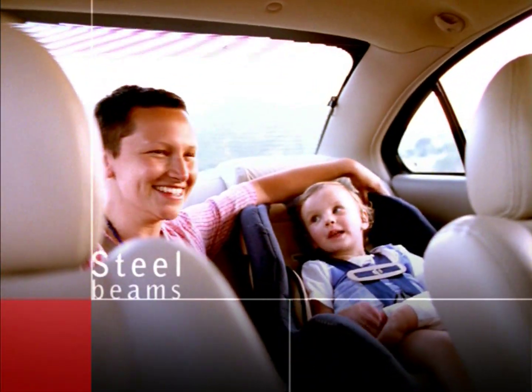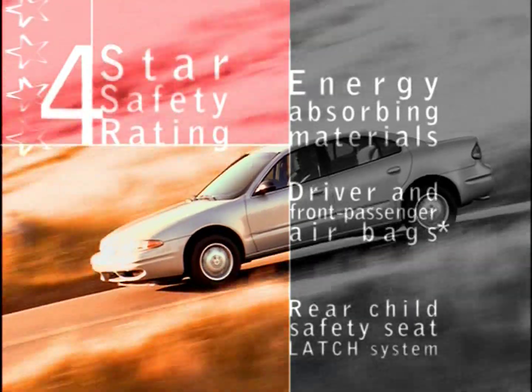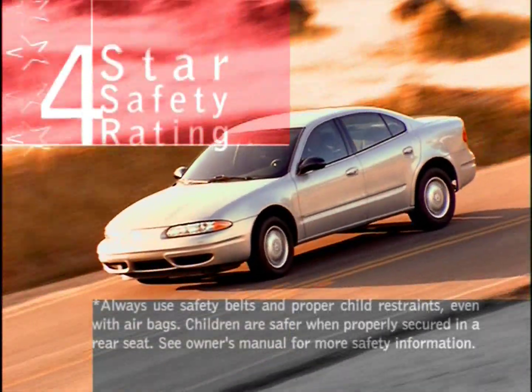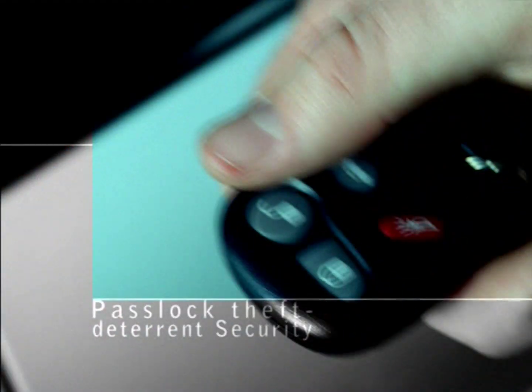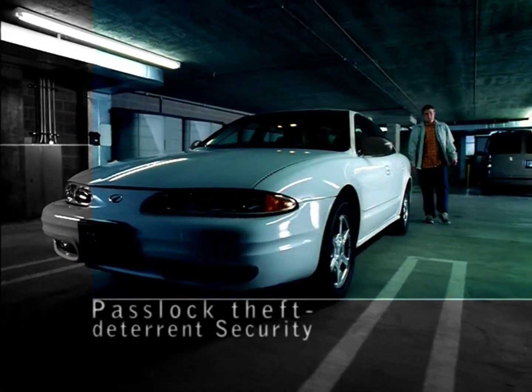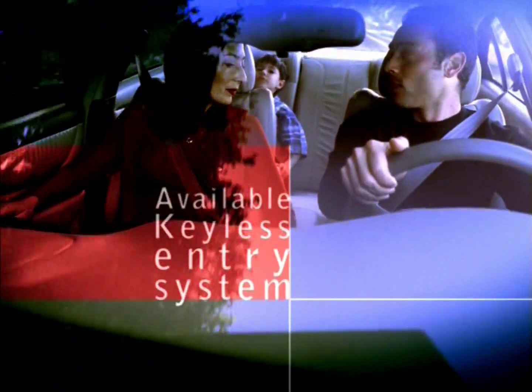Designed to help protect occupants in a collision, Alero's rigid body structure helped it earn a four-star rating for the driver and front passenger in a U.S. government frontal crash test. Alero keeps you more secure with the PassLock theft deterrent system, and Alero's comprehensive list of safety features helps ensure you and your passengers are well protected.